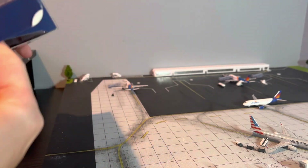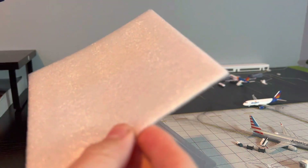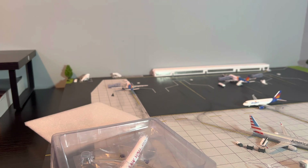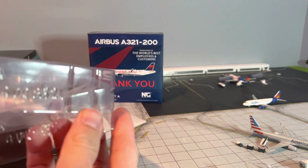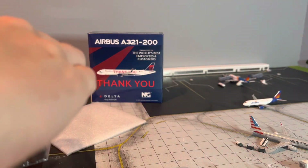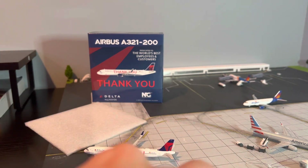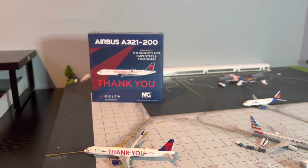So let's get it open here. Awesome. We do have a little foam layer, no collector's card — I guess this was released before that. But sweet. So here is the model itself. Fun fact, this is my first A321 by NG Models, so definitely excited for this one. Let's open it up and here is our model. Looking fabulous.